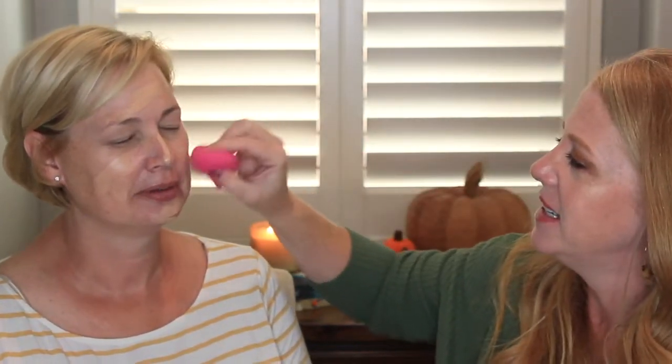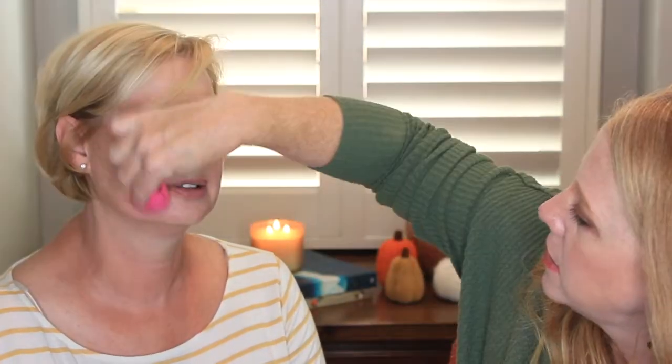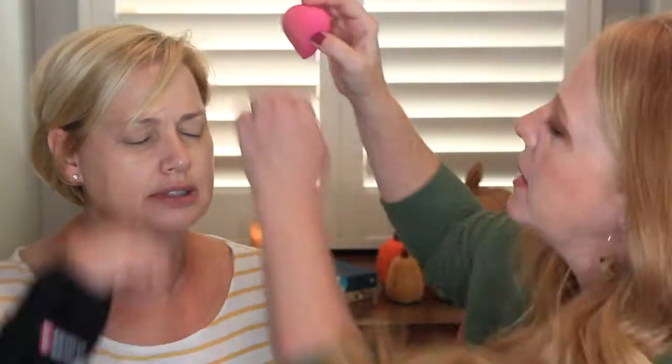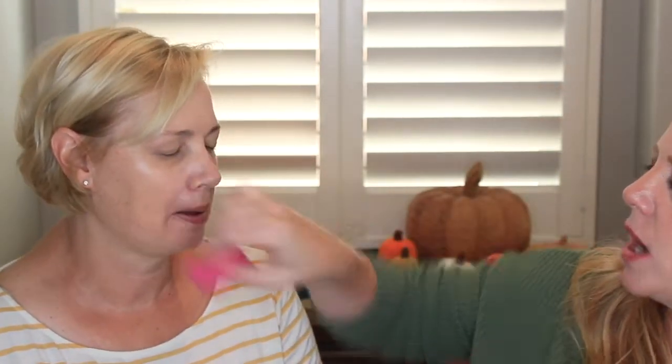Your primer is set, so we're just going to swipe the stick foundation on. Feels a little weird. Then you just go in with the beauty sponge and look at how seamlessly it blends out. I would say the finish on this is like a satin finish, which I prefer — I don't like my foundation to be too dewy.